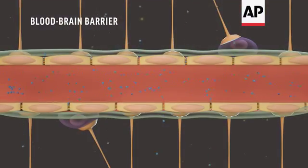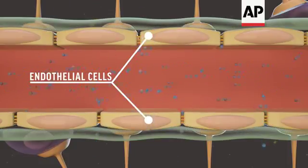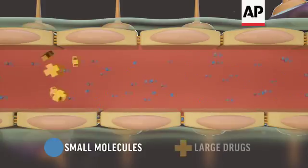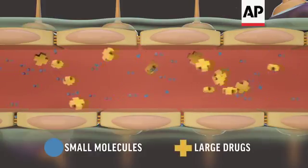The blood-brain barrier is made up of cells that line most of the brain's smallest blood vessels. Those endothelial cells are tightly packed together, so only small molecules slip by. Many drugs for cancer, Alzheimer's, and other brain diseases are too big to easily pass through.